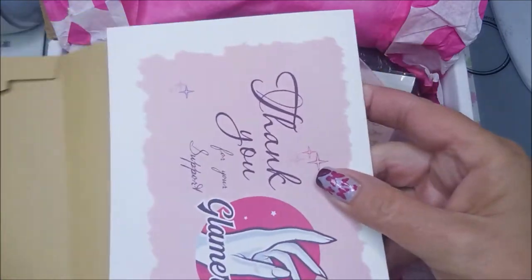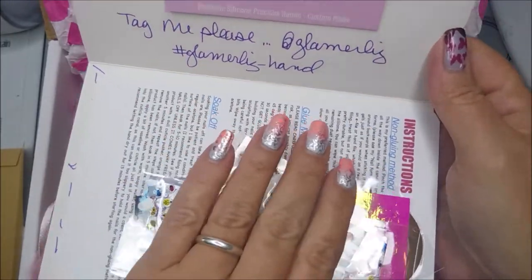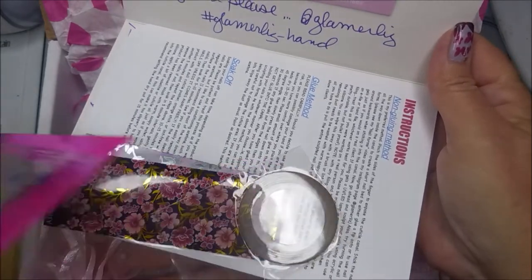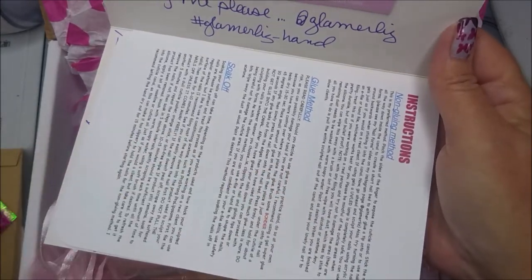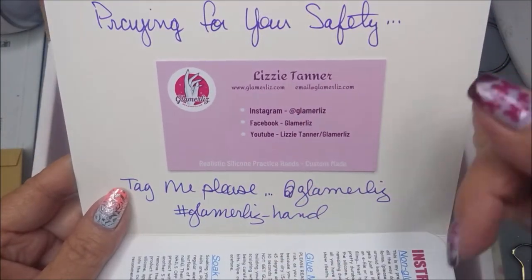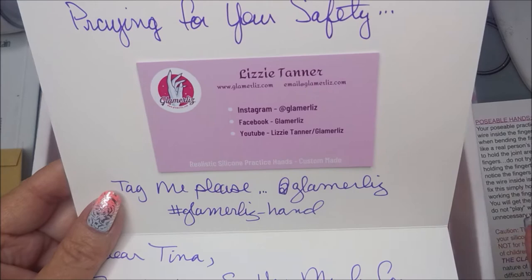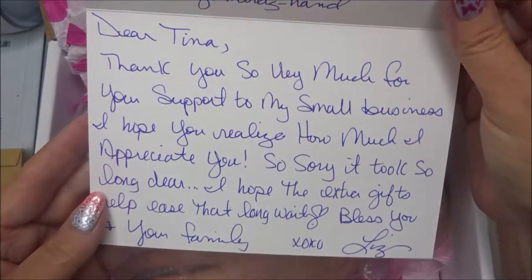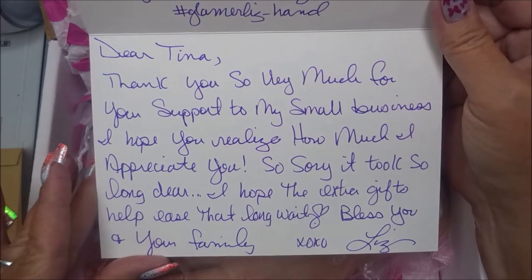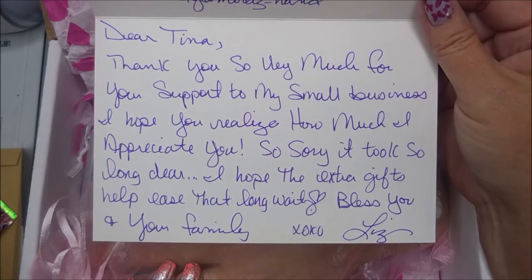There are normally goodies in the card too. She always sends some kind of little goodies - I got some water decals, foils, stickers, and striping tape. Beautiful! It's got her information and it's handwritten. How often do you get a handwritten anything nowadays? I just can't appreciate it enough. She did take a long time to get my order, but I knew going into it that it was going to be a long wait.